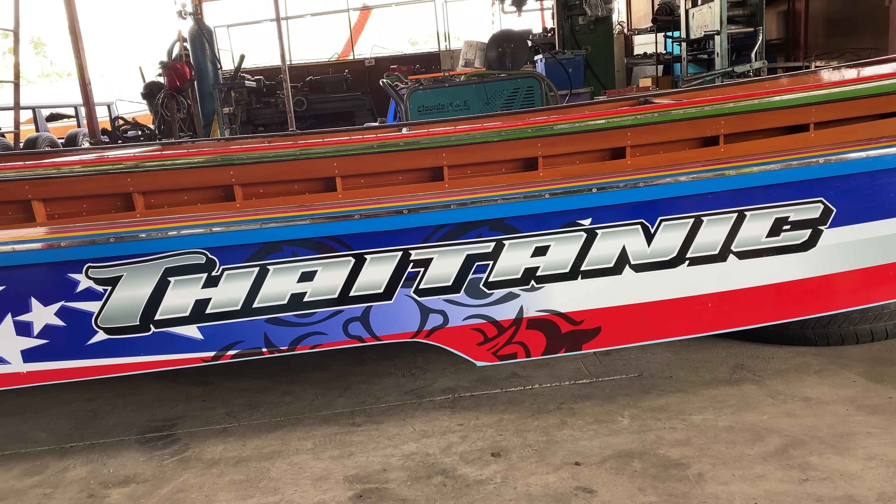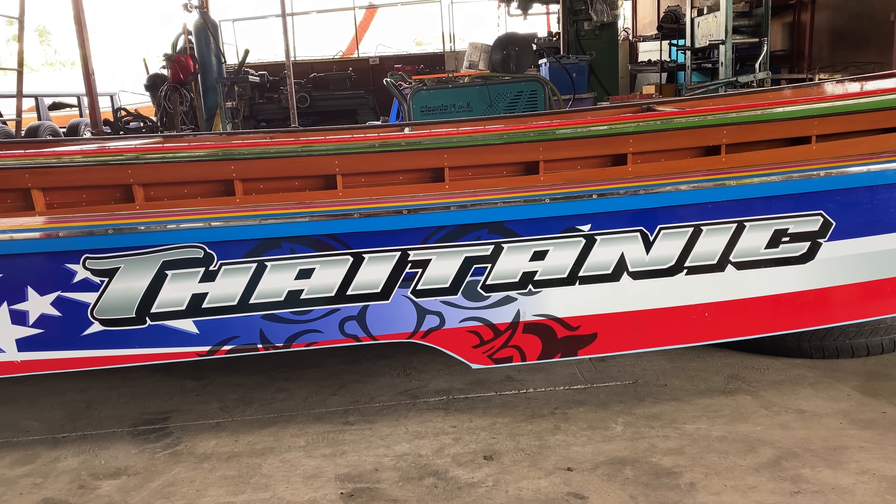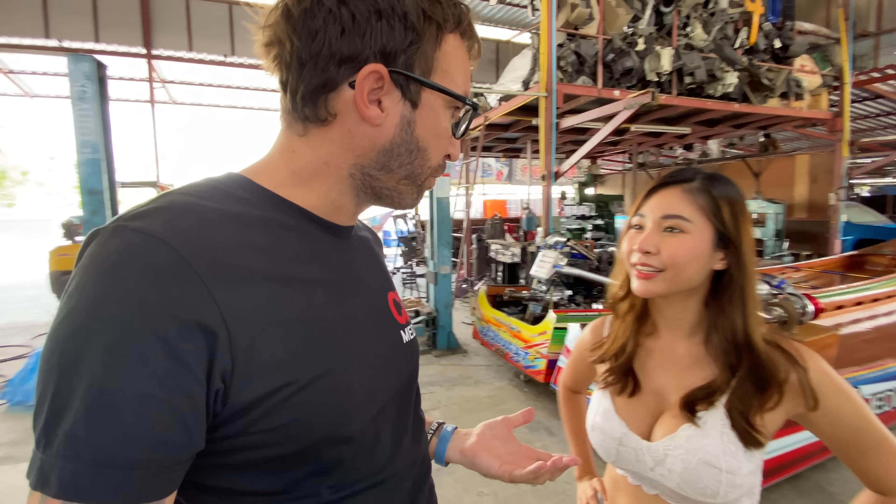Before we go on a boat ride, I have something to show you. So this is my boat. It's called the Titanic. Do you know the movie Titanic?